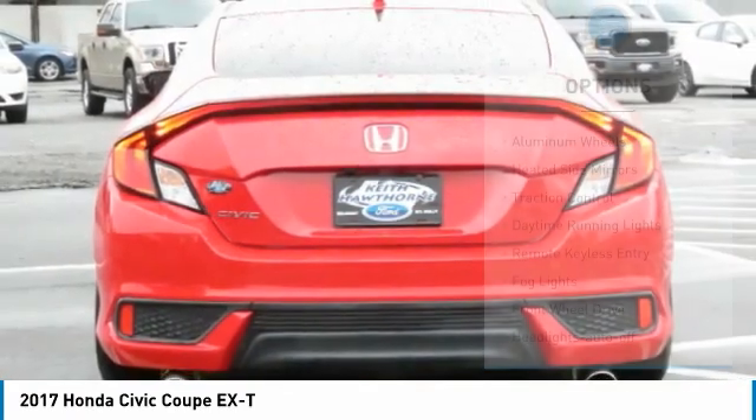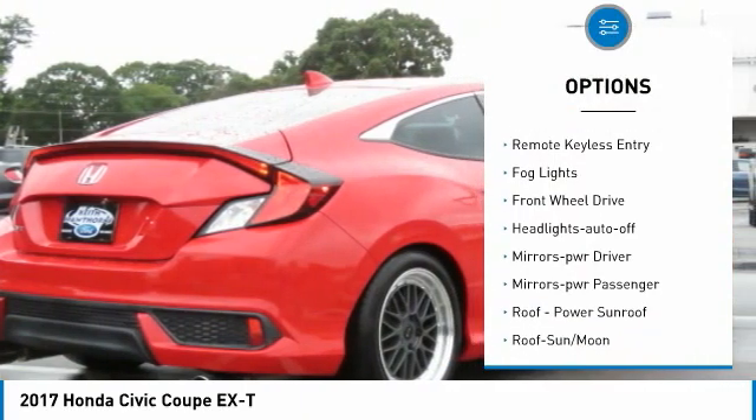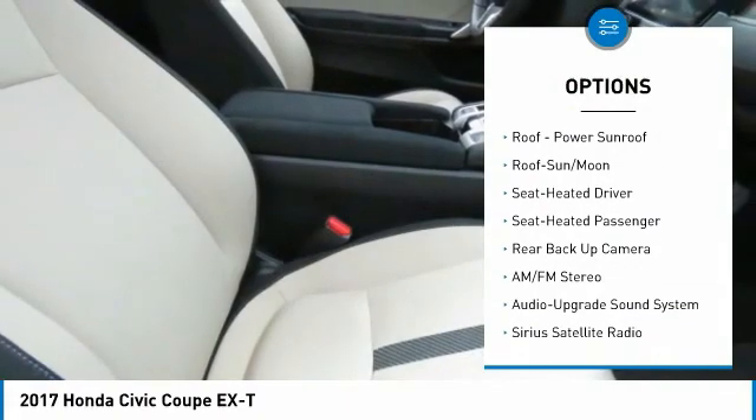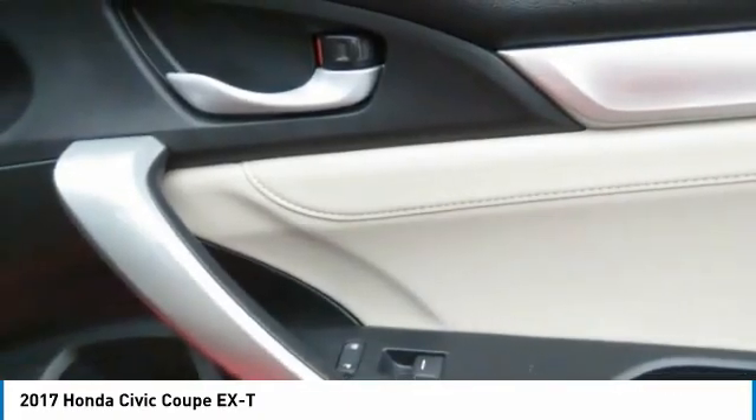Here are some of this vehicle's great options: aluminum wheels, heated side mirrors, traction control, daytime running lights, remote keyless entry, fog lights, FWD, headlights auto-off, mirror memory, power mirrors, and power passenger.